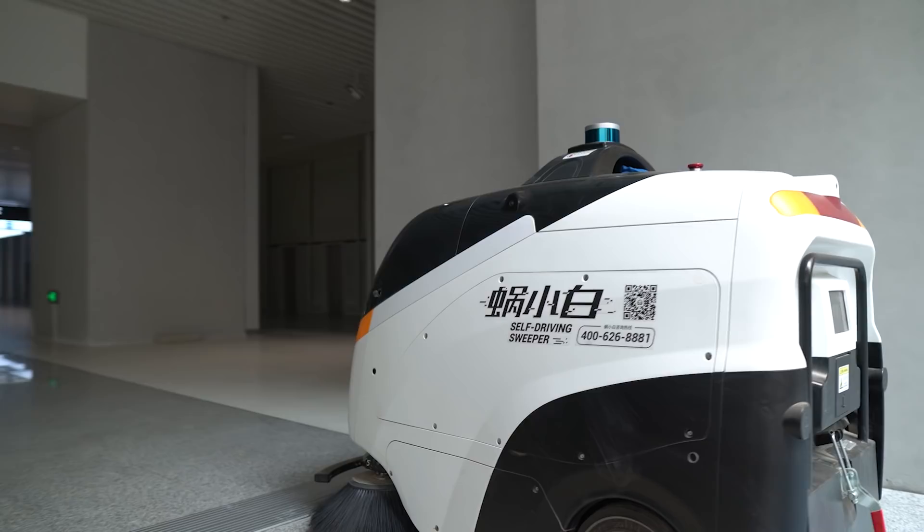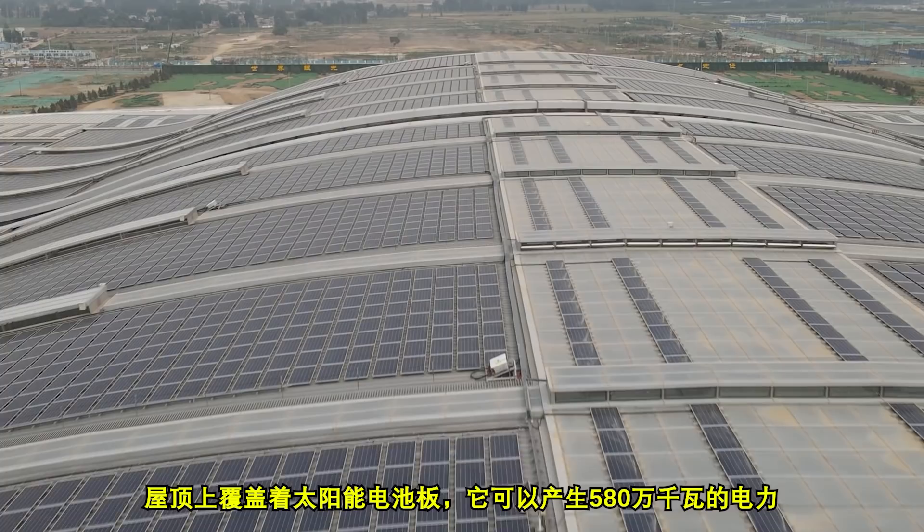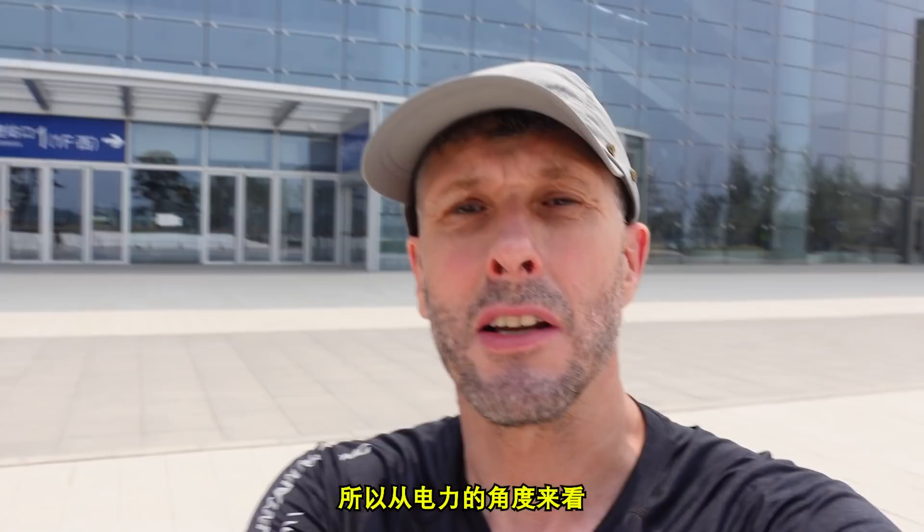The roof is covered in solar panels and it can generate 5.8 million kilowatt hours of electricity. So the building, to an extent, will be self-sustaining from a point of view of electricity.